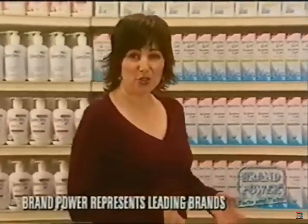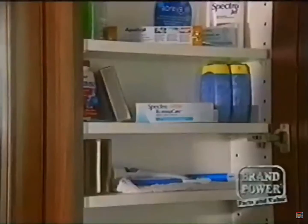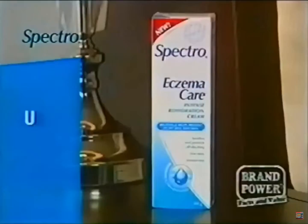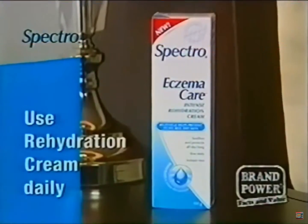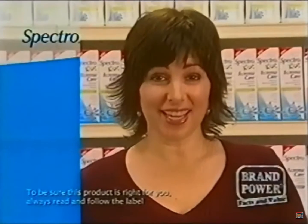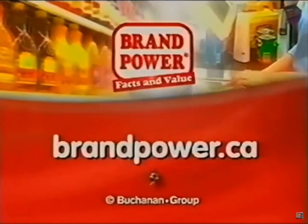If you suffer the dry, itchy skin of eczema, here's a product that provides effective relief. It's new Spectro Eczema Care Medicated Cream, available without a prescription. For flare-ups, it provides effective relief from the discomfort of eczema. And try Spectro's Intense Rehydration Cream to hydrate your skin daily and lock in moisture. Look for Spectro in the skincare aisle or ask your pharmacist. Also look for new Spectro Eczema Care for Kids. Brand Power, helping you buy better.